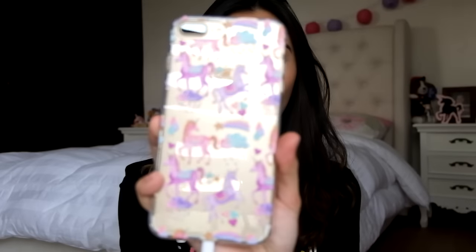First, I would like to thank Whimsical Pieces on Instagram — I will put their username and all their links down below — because they sent me four TPU cases, and they're so adorable and they come with this box.